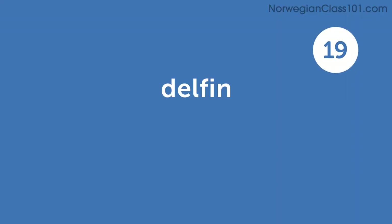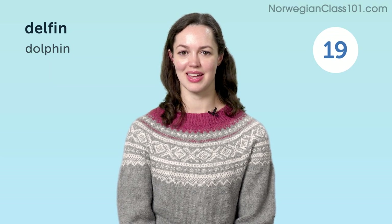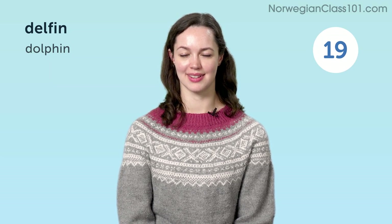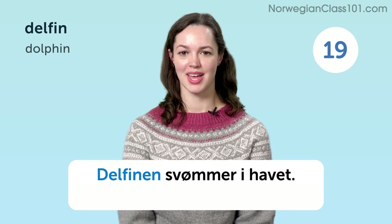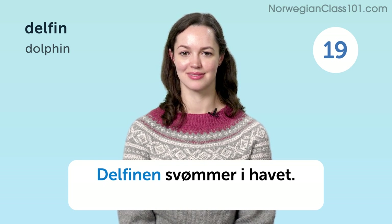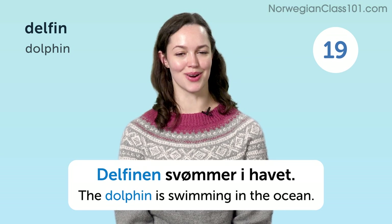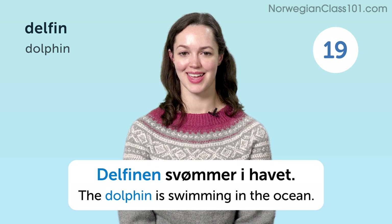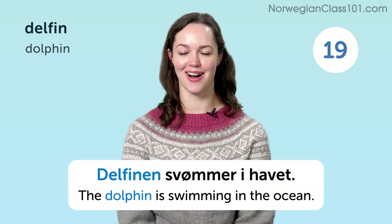Delfin. Dolphin. Delfinen svømmer i havet. The dolphin is swimming in the ocean.